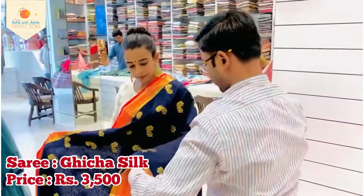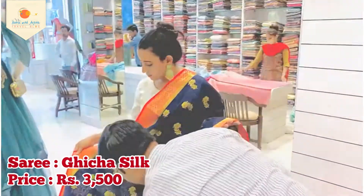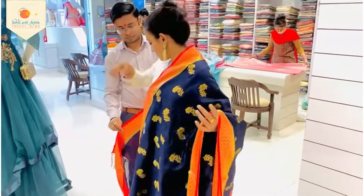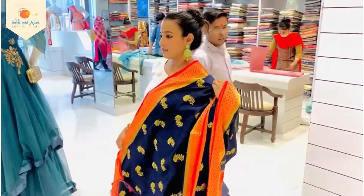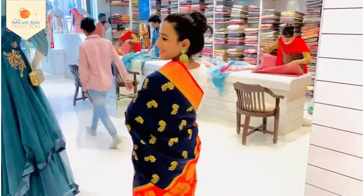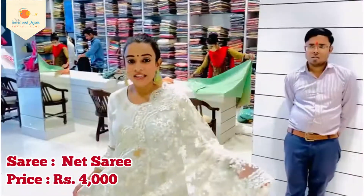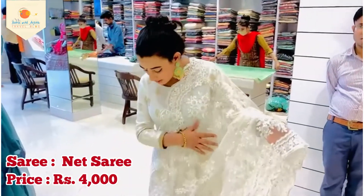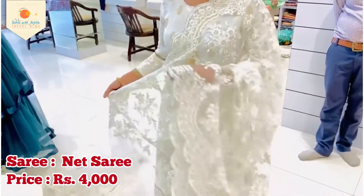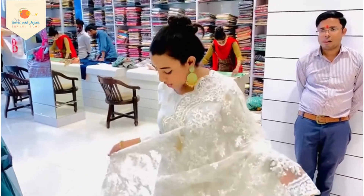This is a black silk in blue and golden color. It has a beautiful work with white and silver color. It has a range of 4,000 rupees — you will look so beautiful in 4,000.